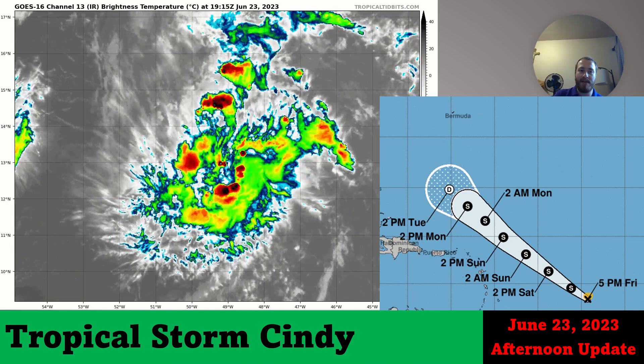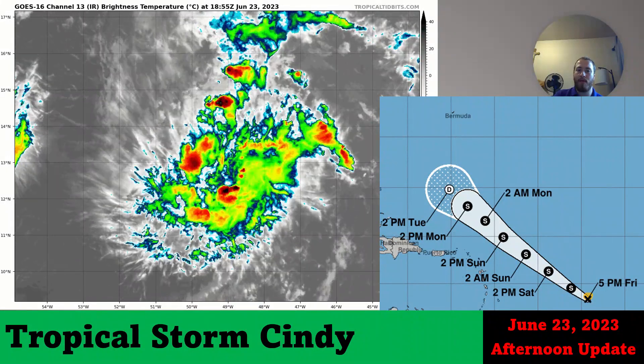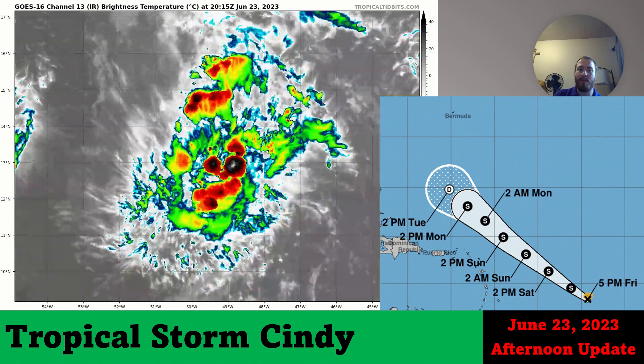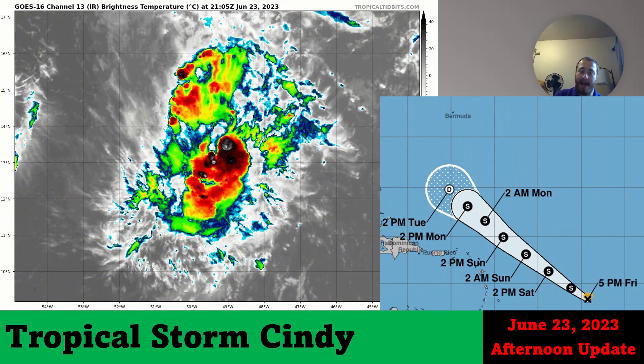Here's Tropical Storm Cindy — a good amount of convection with it, still not majorly organized, which is less than ideal. Tropical storm strength is expected through Monday afternoon, and even before then we'll probably see some weakening of the system. Then, according to the Hurricane Center, by early next week the storm will die out.